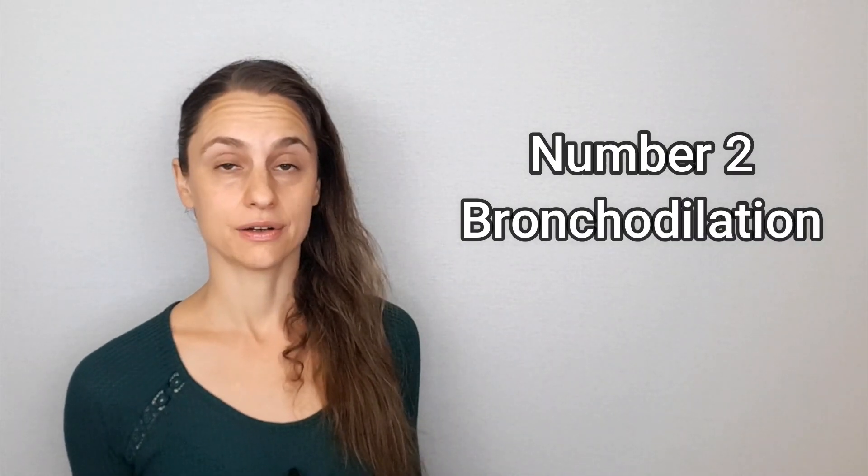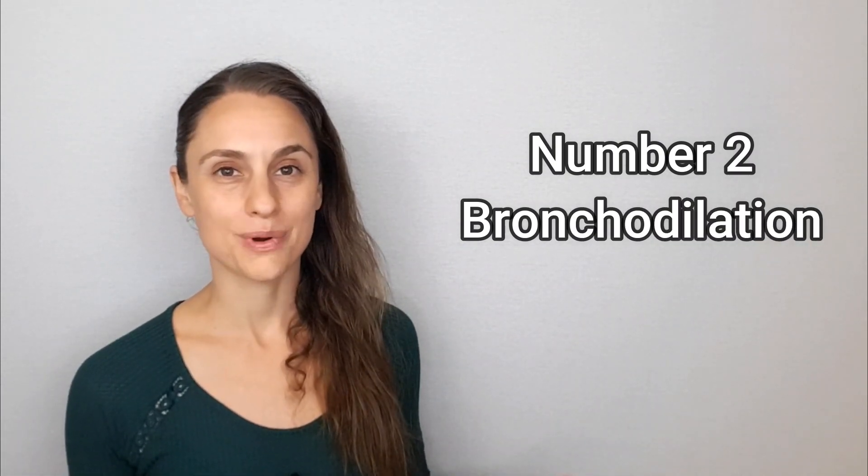Second, it's a bronchodilator, which means it actually helps to open up the airways and make it easier to breathe.